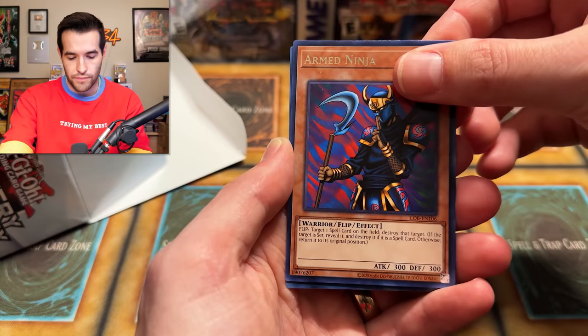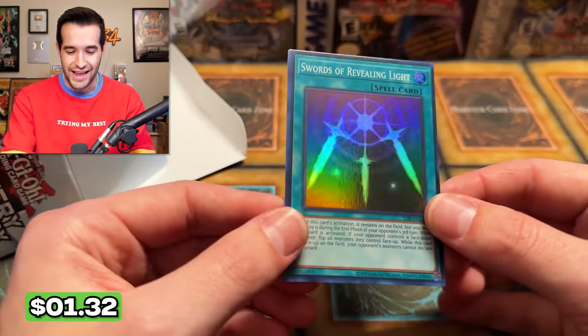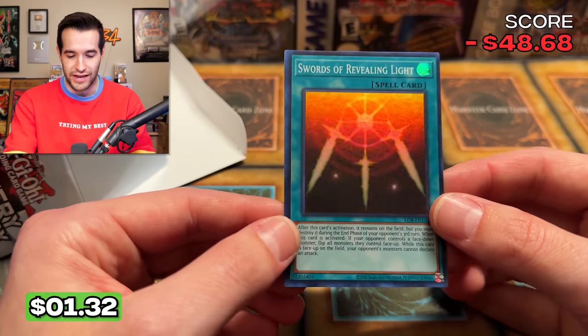Silver Fang, Arm Ninja, and Swords of Revealing Light. Look at that — it never gets old pulling Swords of Revealing Light. It's beautiful, that's a nice card. We'll take that.